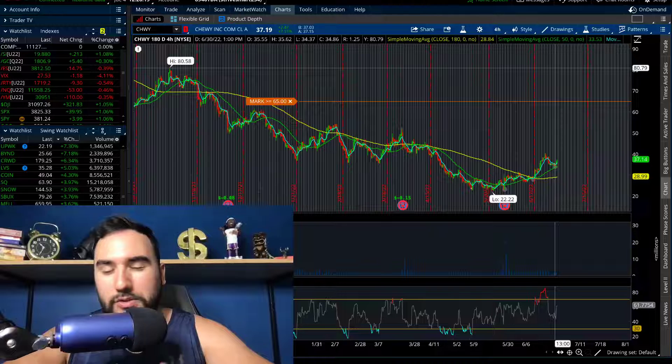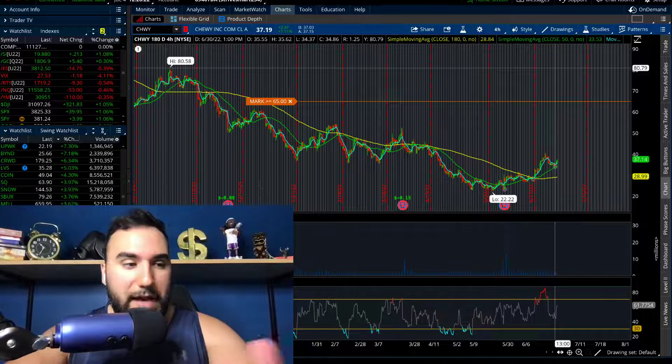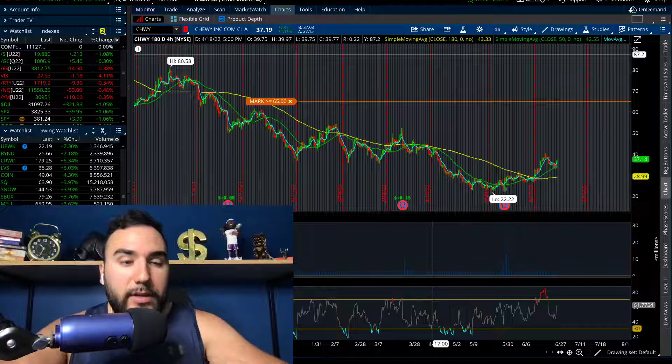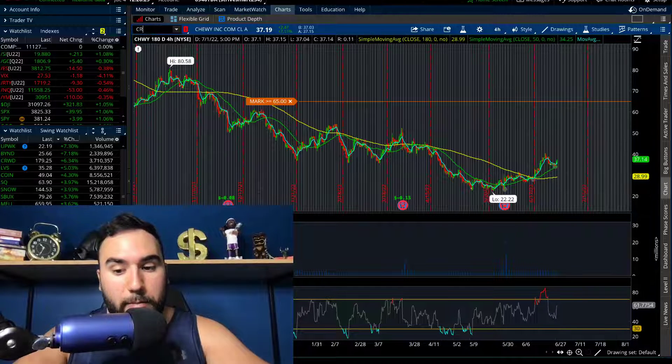Right now I'm looking at Chewy mostly as a trade. If it gets back to about $25 or under $25, I'll be looking to add some shares on that pullback.